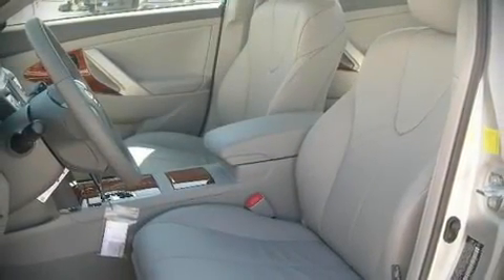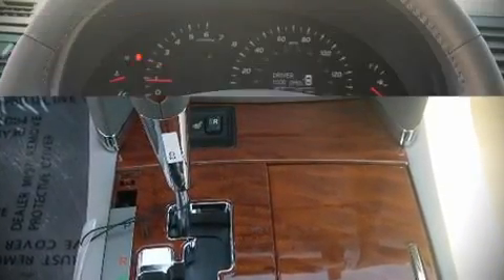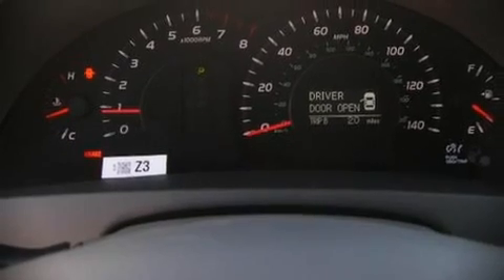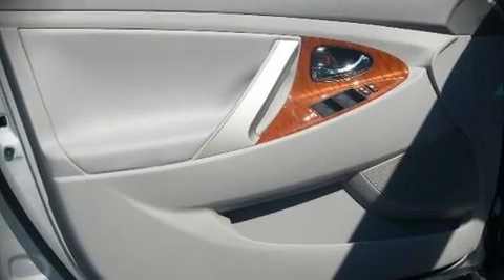In colder climates, occupants will appreciate the heated front seats pairing with the climate control to keep the driver and front passenger comfortable. For drivers who enjoy the natural environment, a power moonroof allows an infusion of fresh air. Toyota ensures the safety and security of its passengers with equipment such as dual front impact airbags, front side impact airbags, and head curtain airbags.